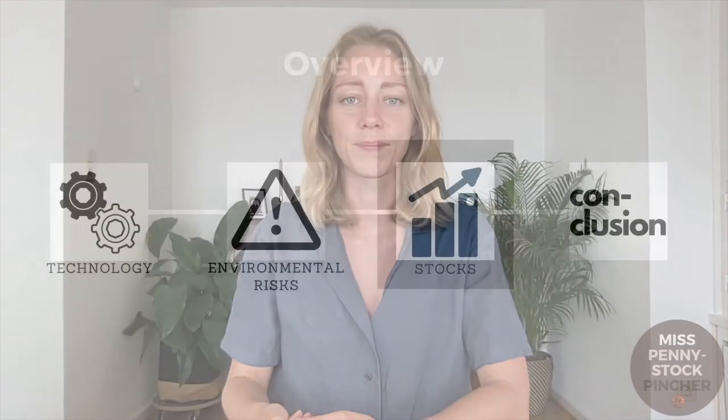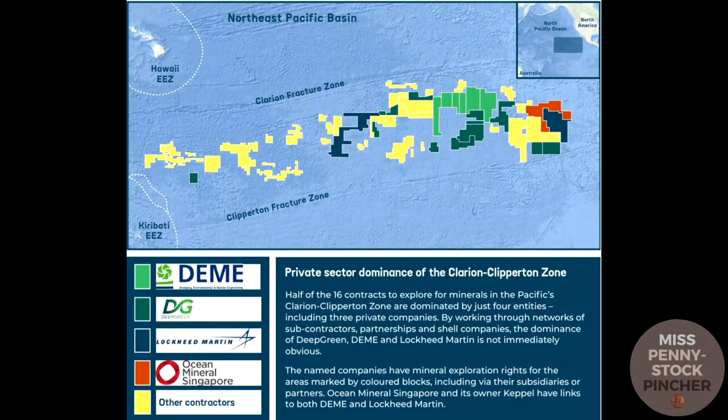If after this chapter your moral compass has not yet convinced you to refrain from investing in deep sea mining, I now present investment opportunities. There are actually only a handful of players active in deep sea mining and by my reckoning only two public companies. The tradable companies are The Metals Company, formerly Deep Green, and Seabed Resources, a subsidiary of Lockheed Martin.